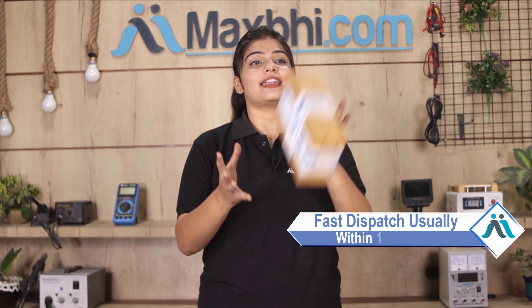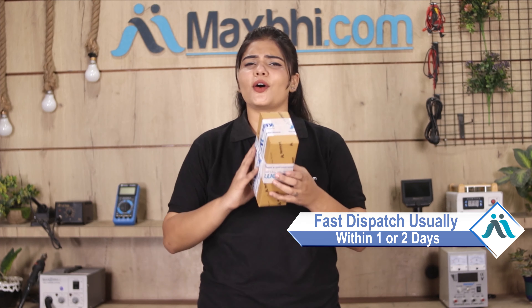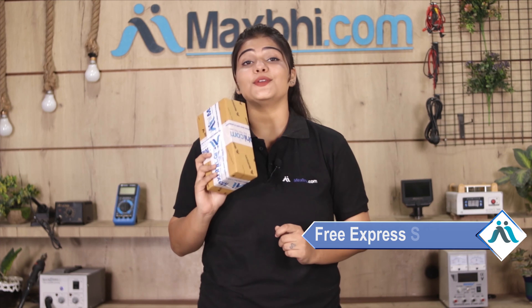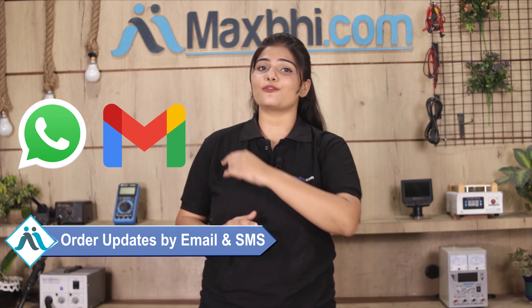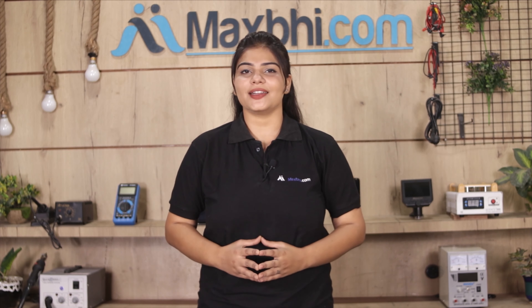Once your payment is done and your order is processed, it will be safely packed and dispatched within one or two days. And yes, shipping is free, so you just have to pay for the product and nothing else. Your order updates and tracking details will be sent to you by email or phone so you can know your order status.